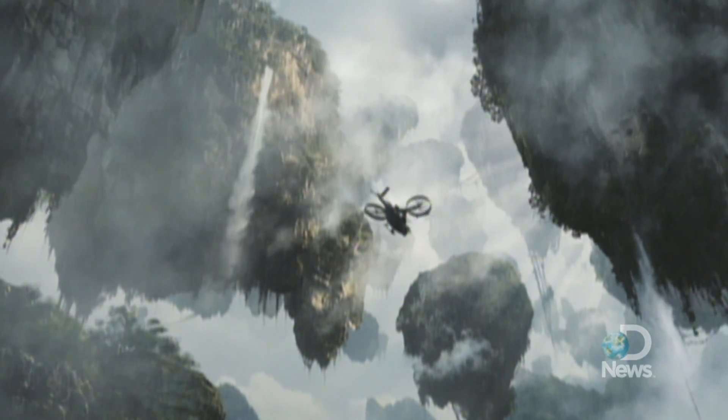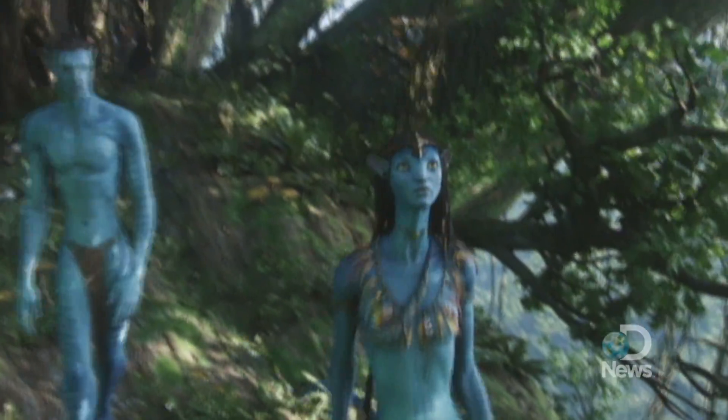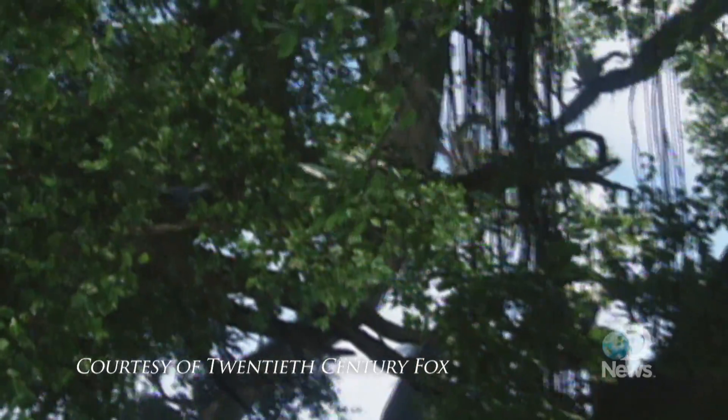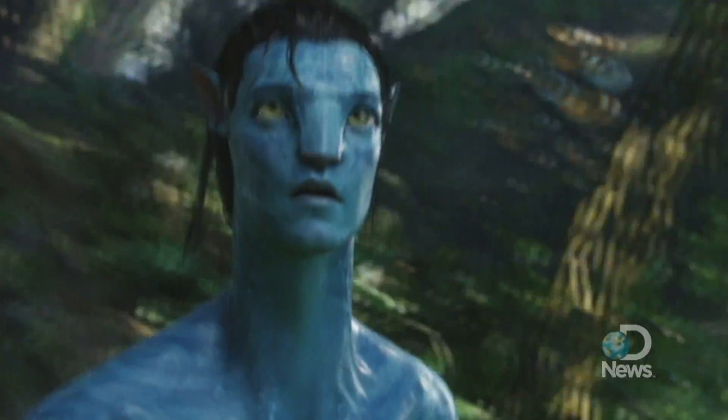In James Cameron's new film Avatar, the distant planet Pandora teems with alien animals, strange new plants and human-like beings. The director recently talked to us about how much of a role real-world science played in designing Pandora.